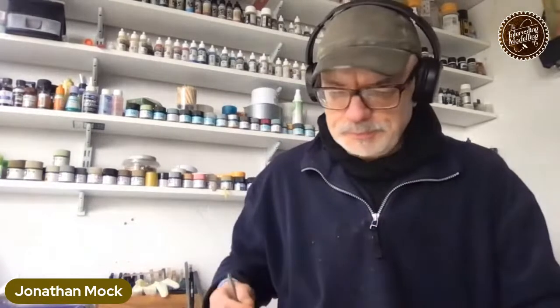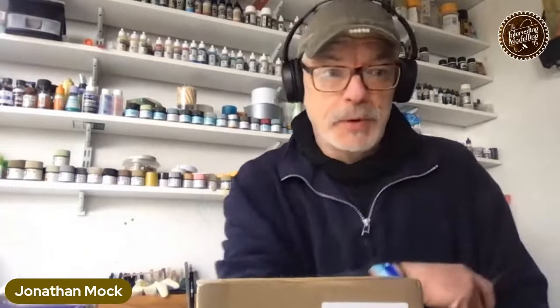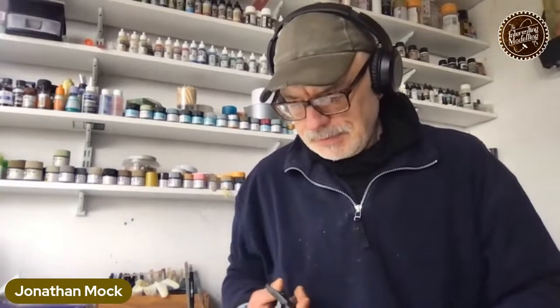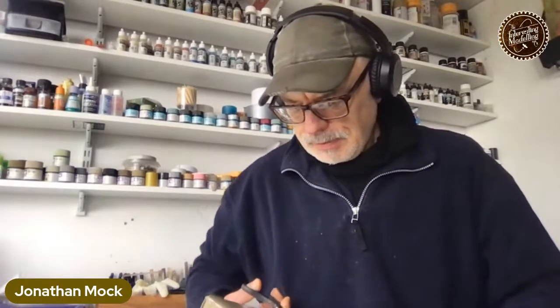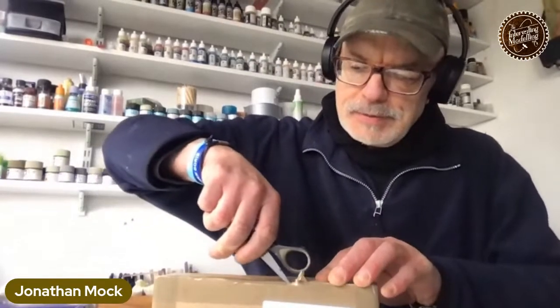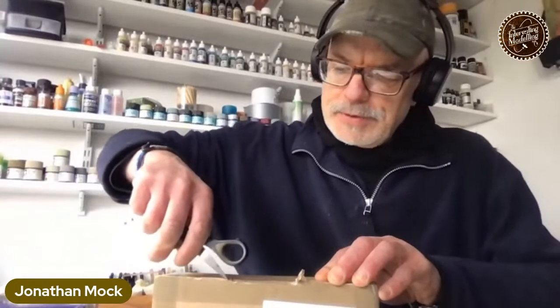So we have a box that's turned up. What's in it, you're asking? Good question. I'm hoping it's what I think it is in it, otherwise it could be quite embarrassing. Oh, it's like Christmas Day, only without the arguments and the hangovers.